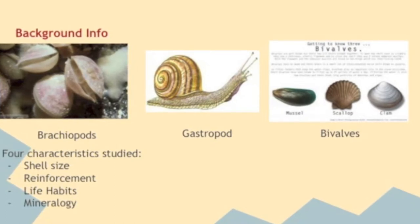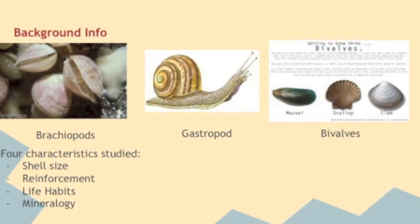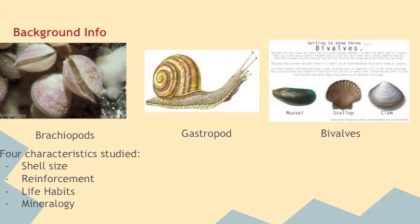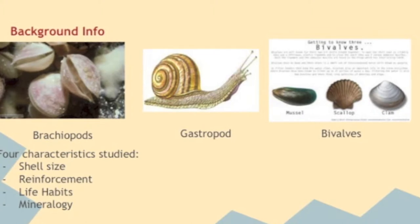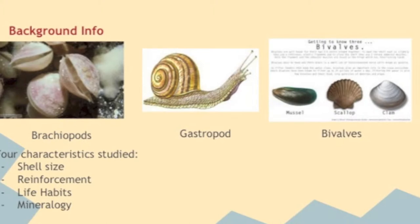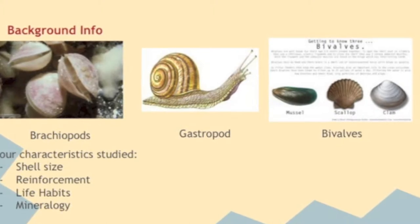The Bivalve organisms in this study were specifically from freshwater sources. The most commonly found fossils for each genera were scored for intrinsic durability regarding shell size, reinforcement — specifically ribs, folds, and spines — life habit, and mineralogy of the fossil. These four characteristics were then compared to determine the effect of the organism's life habits on how well their shells were preserved in the fossil record.